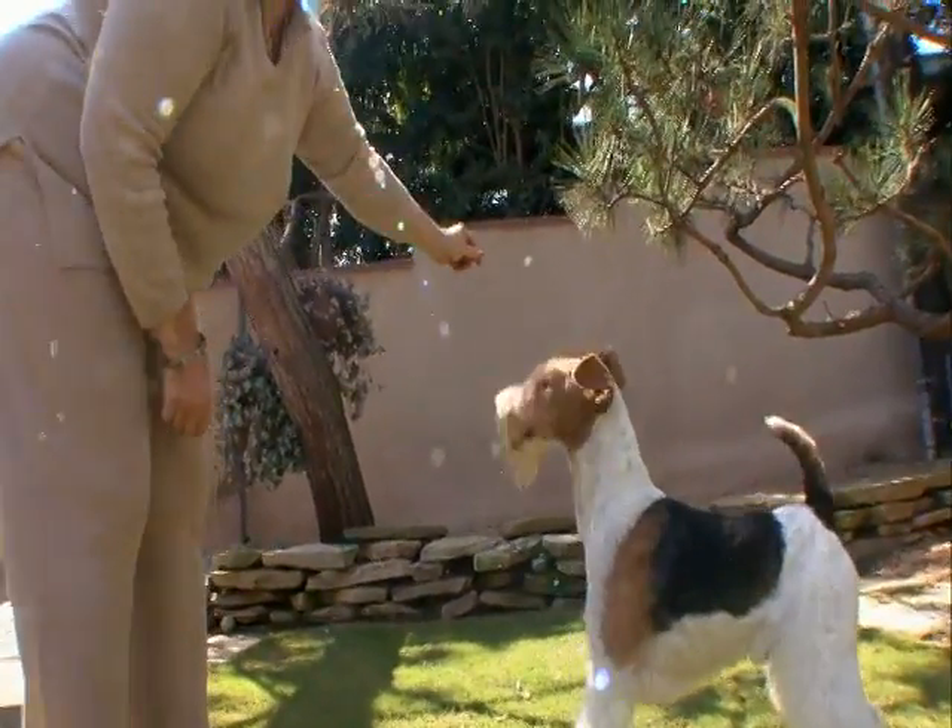Not the easiest dog to train, this independent terrier will test you. One thing that makes them difficult to train is that they're independent — they're not as focused on you, so you have to train them to be focused on you.